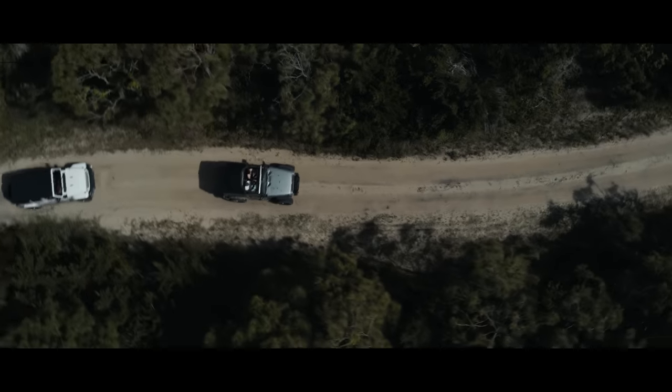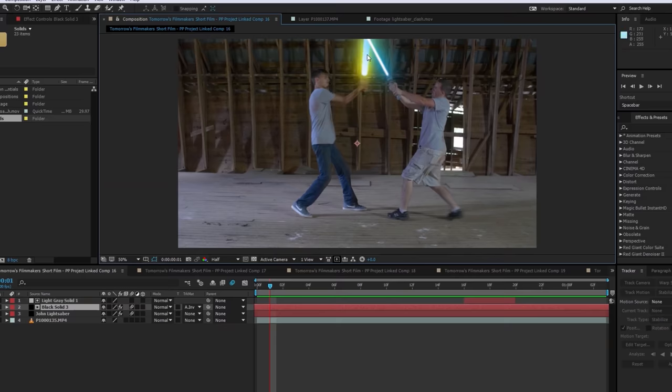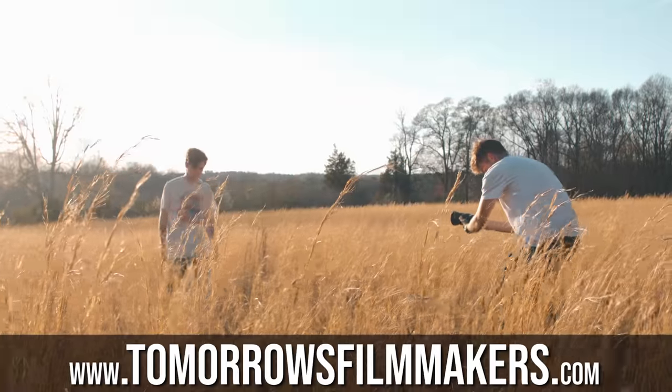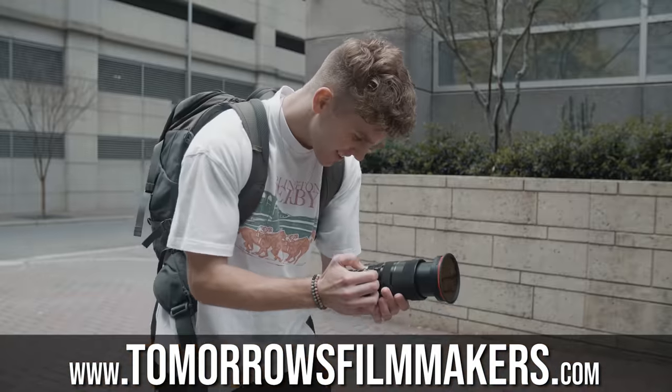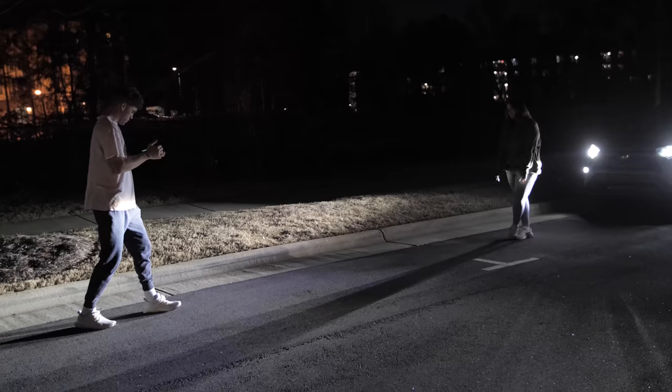If you want to learn even more about enhancing your cinematic projects with different tools and assets like lighting, sound effects, visual effects and more, we have many courses over on tomorrowsfilmmakers.com that teach you how to step up your filmmaking game and produce the best content that you possibly can.